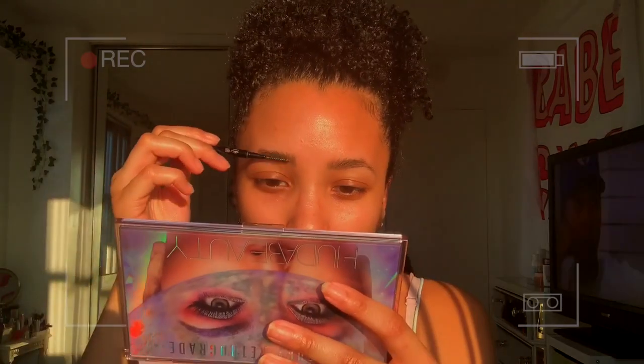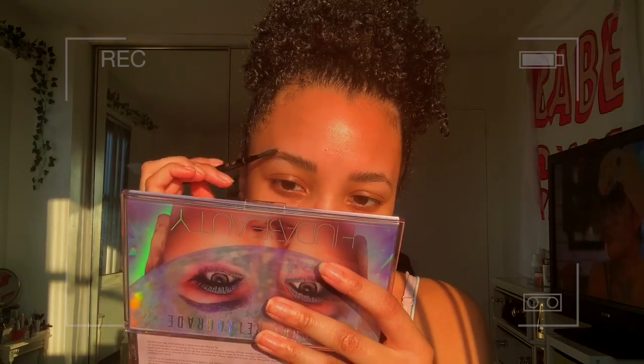I'm gonna use this Brow Wiz by Anastasia, this is in the darkest color, Grey Knight, just to kind of give my eyebrows some shape. Oh my god, this is how much I had left — oh my god, that's so freaking sad.